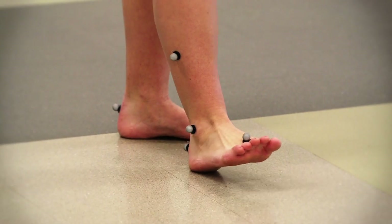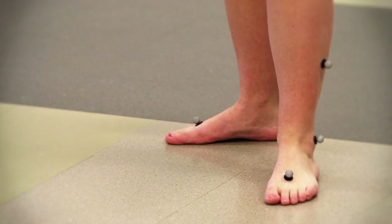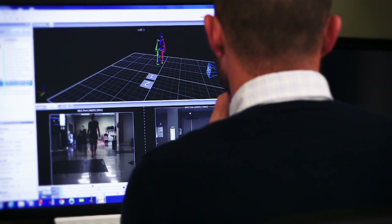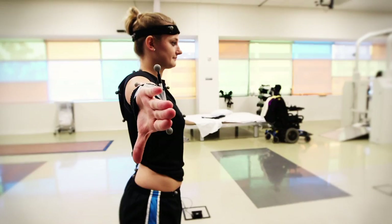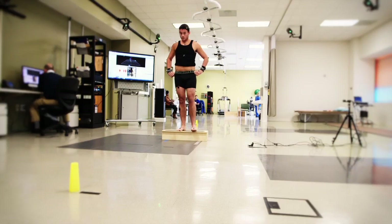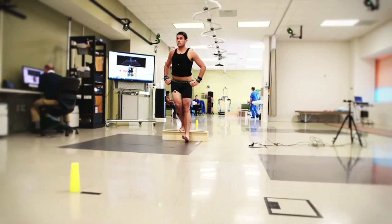When you come to IU Health for motion analysis, reflective markers are placed on specific anatomical landmarks of the body, used to track the segments of the body using a sophisticated high-speed motion capture system to evaluate your biomechanics during various sport-specific movements.